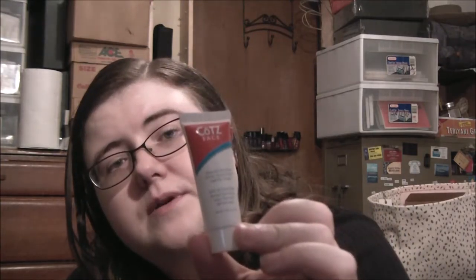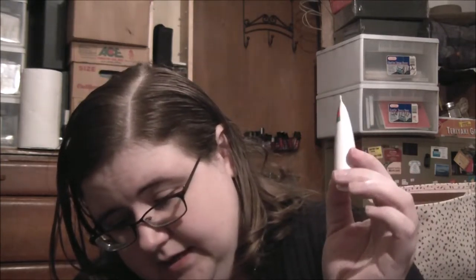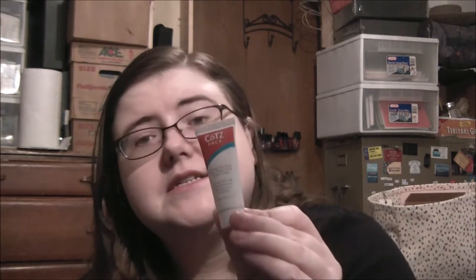Then we have Coats Face Natural Skin Tone SPF 40 — so it's an SPF for your face. This is the Natural Skin Tone, which is too dark for me because I've gotten this before, so I'm going to give this to my co-workers. Full-size is 1.5 ounces for $20. This is 0.35 ounces, so this is $4.67.